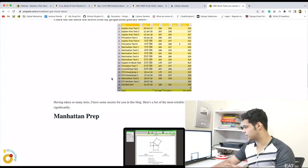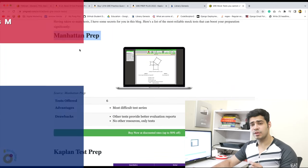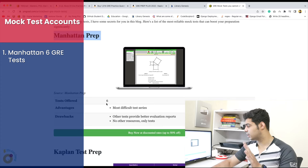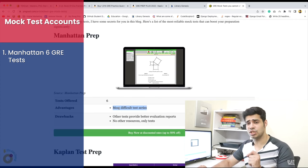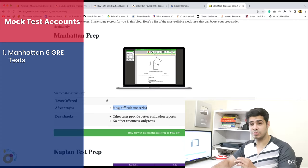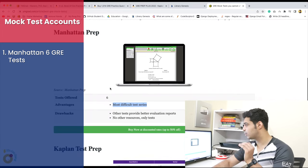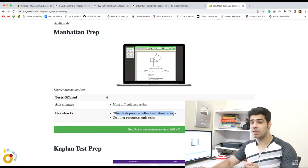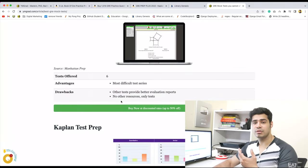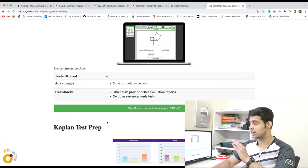The first I'd suggest is the Manhattan Prep — six tests, some of the very best. People call it a difficult test, but I would say it's very close to the actual GRE. Whatever scores you get there will be very close to your actual GRE score. The drawback is its evaluation reports — they're good, but there are certainly better ones out there that help you evaluate your tests better. Also, it has no other resources, only the mock tests, no question bank on the portal. But it's number one for test accuracy.